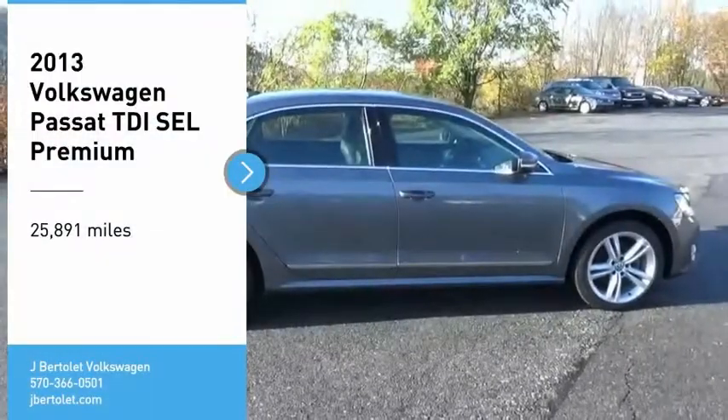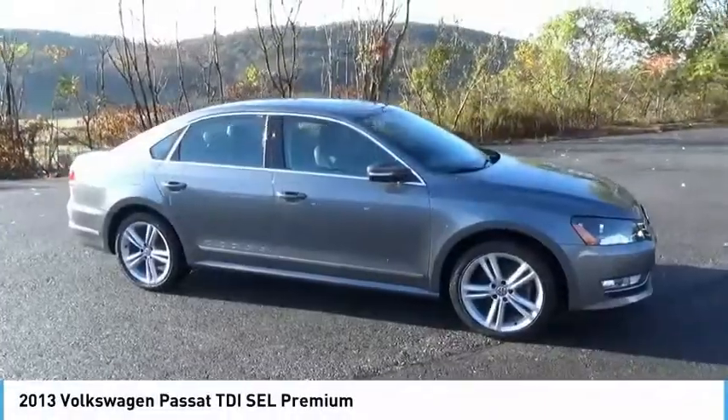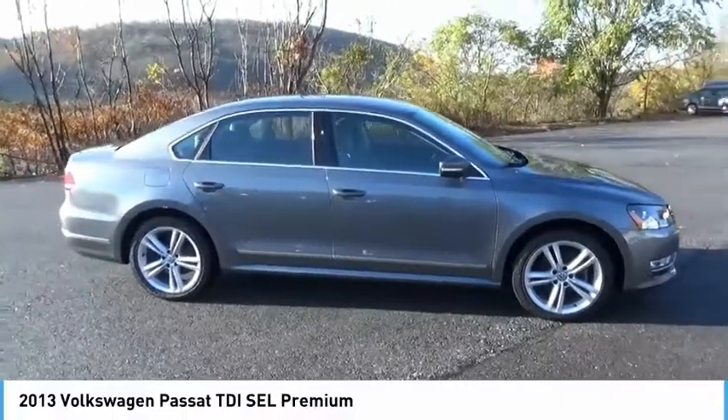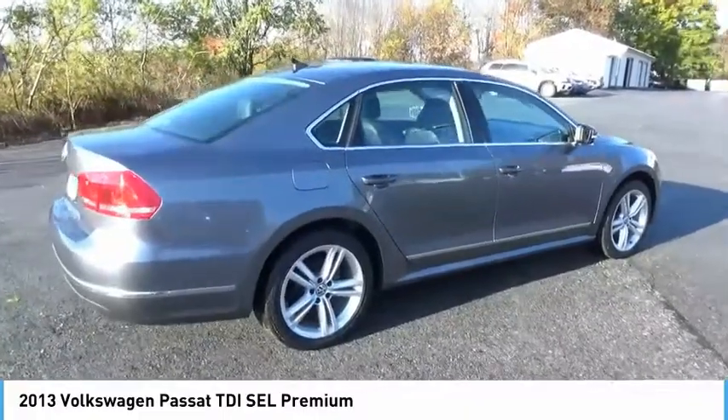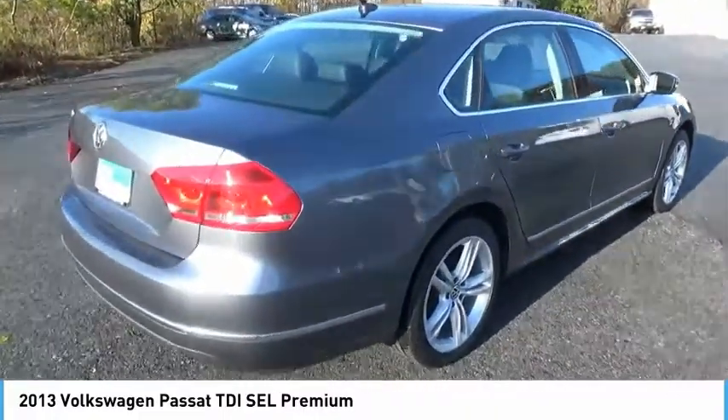Stop by and take a look at the 2013 Passat. The Volkswagen Passat is roomy and powerful. It is a supple and controlled ride with a quiet and comfortable experience. Volkswagen brings it all together.